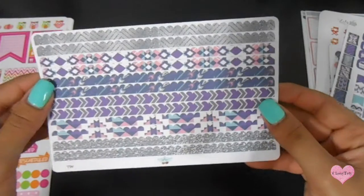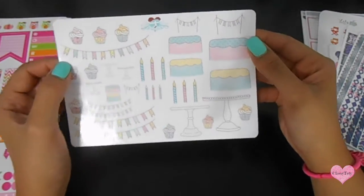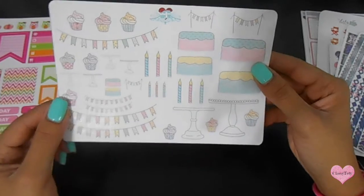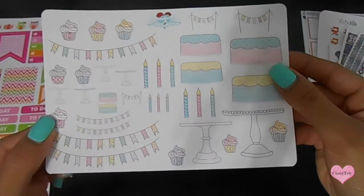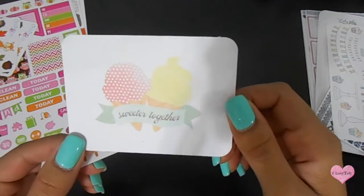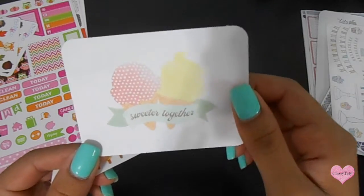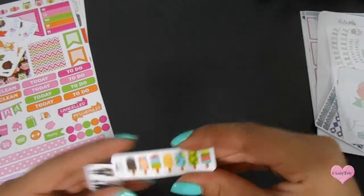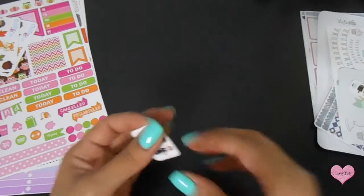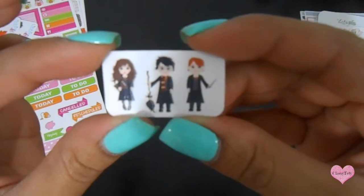I also ordered the birthday set — it's like a do-it-yourself cake, so nice. I'm definitely going to use that for my birthday. Along with my order I got this journaling card with little ice creams that says 'sweet together,' super cute. I also got this popsicle — love the colors. And oh my god, I got the Harry Potter stickers, so adorable.